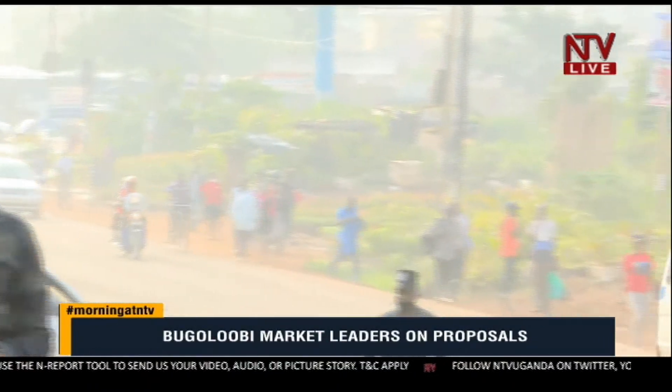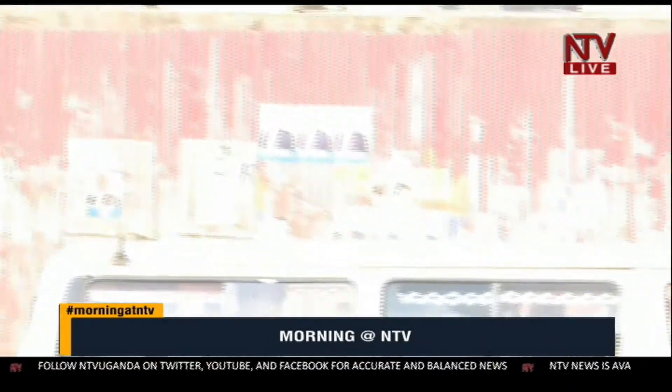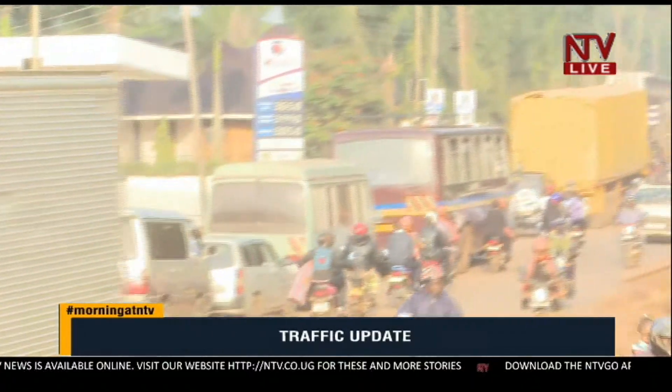From here you're going to be losing more time before you connect to the Bugolobi market. For those trying to connect to Bandali Rise linking towards Luthuli Avenue, you'll be spending close to 30 minutes between here and the other side of Fifth, Sixth, Eighth and Seventh Streets of the industrial area. It's really a heavy bumper-to-bumper slow flow of traffic heading in that direction.